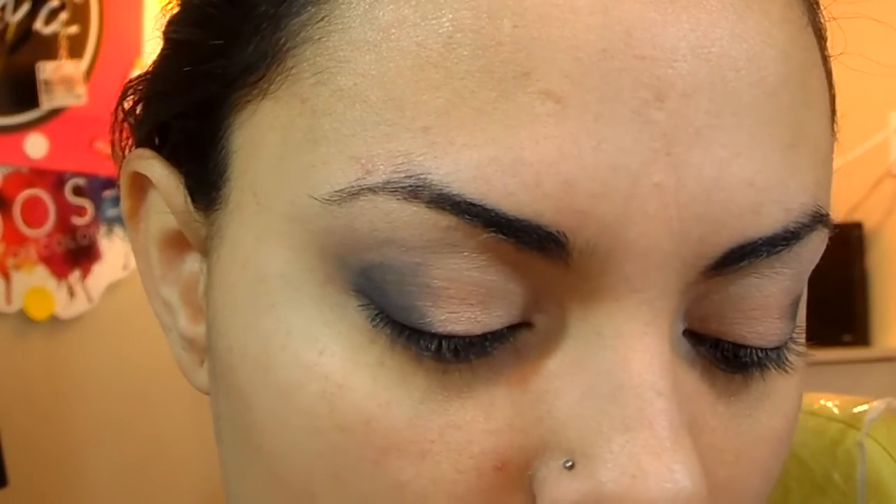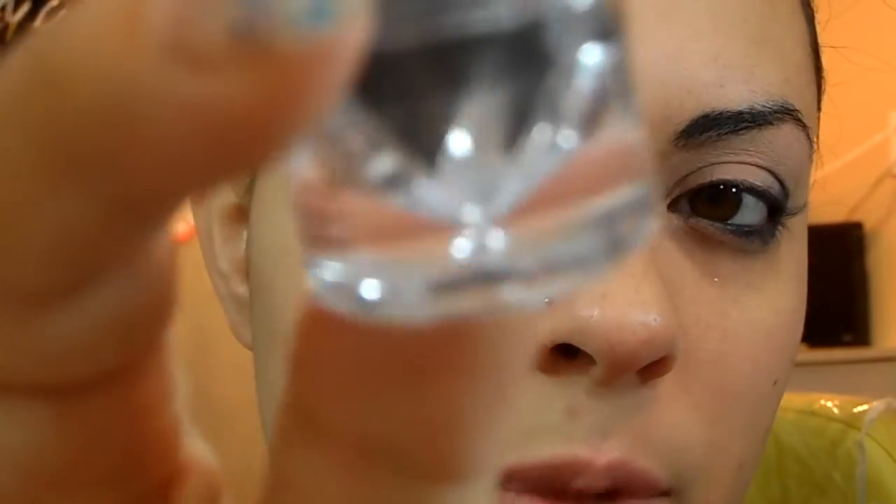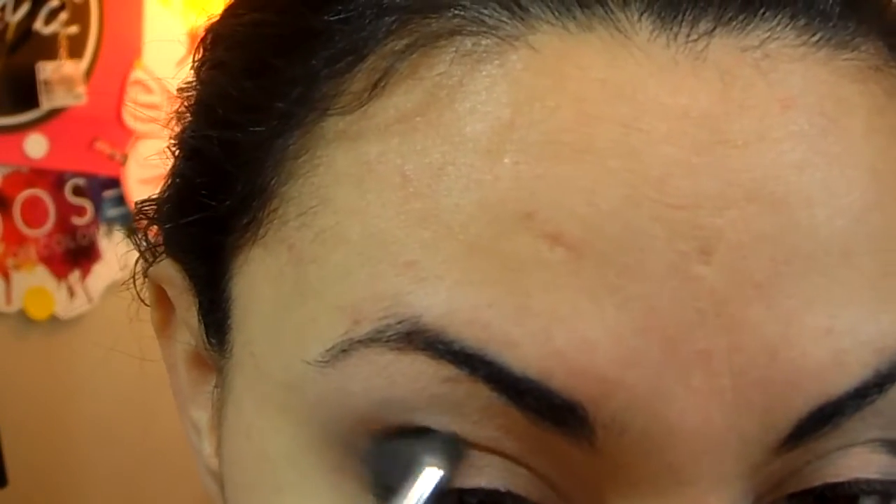Let me know if this happens to you guys too. Next I'm going to take Unique Pigment in Risqué — it's like a dark grey color. I'm going to take that same pencil brush and go over what we just did.